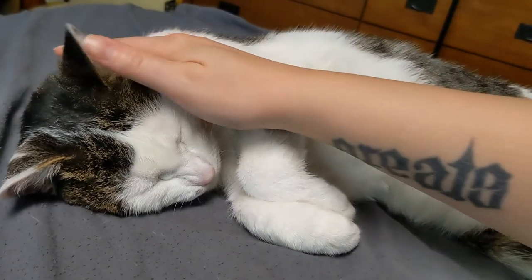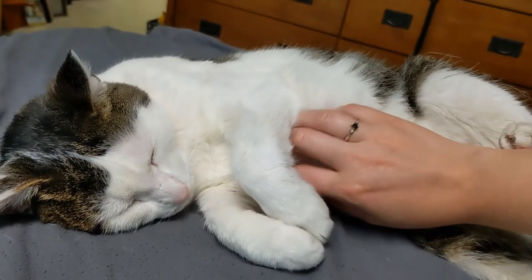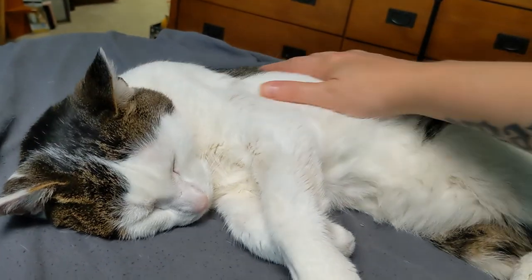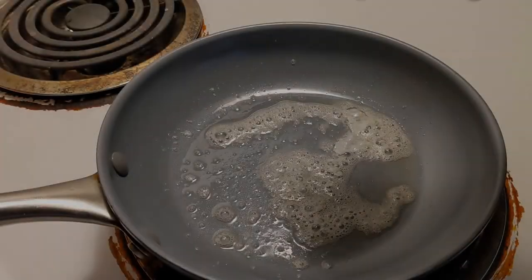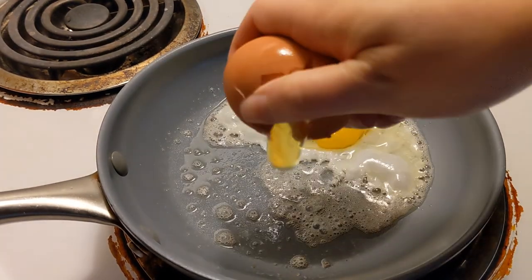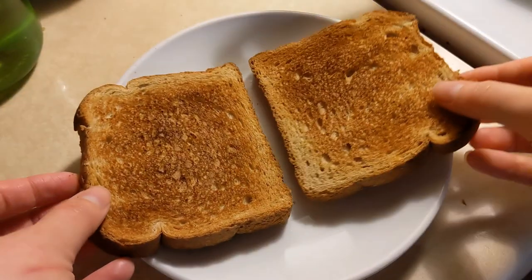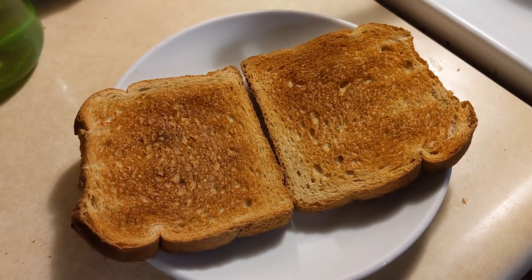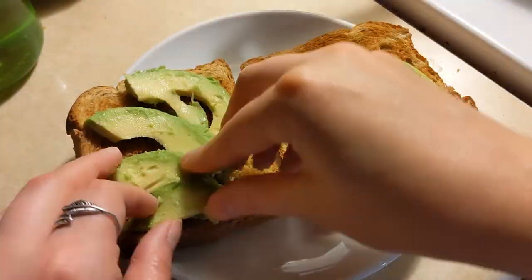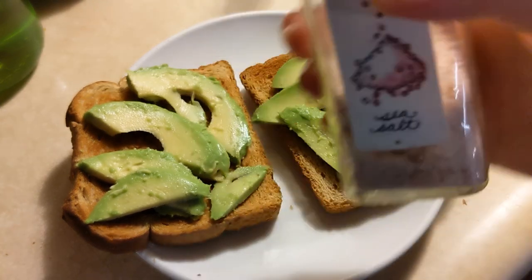Cat breaks are an essential part of every work day. I usually stop around 10 a.m. or so to get up and make myself breakfast. I've been obsessed with this simple meal of whole wheat toast, sliced avocado with a bit of salt and pepper, two over-hard eggs, and just a little bit of parmesan cheese on top. So simple but so delicious — definitely my current breakfast of choice.